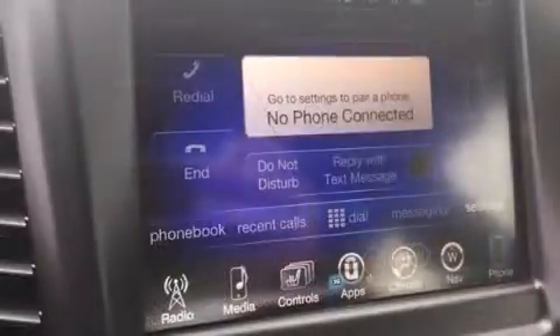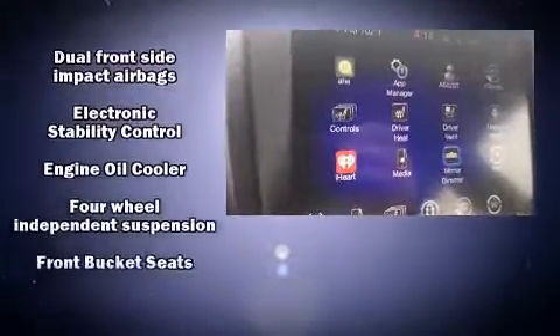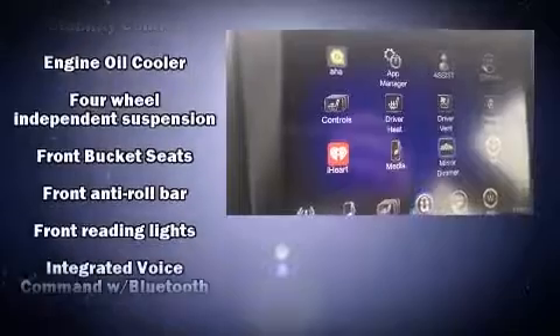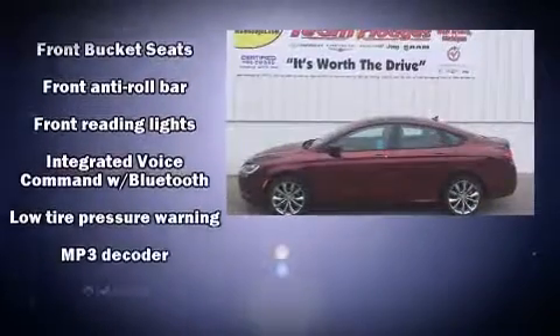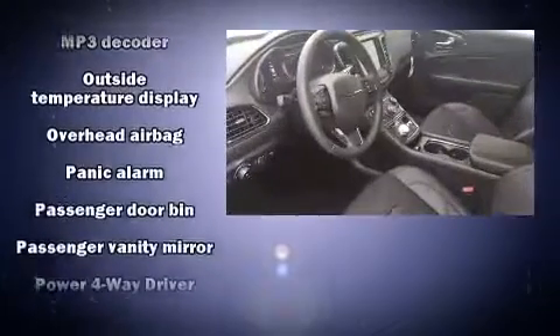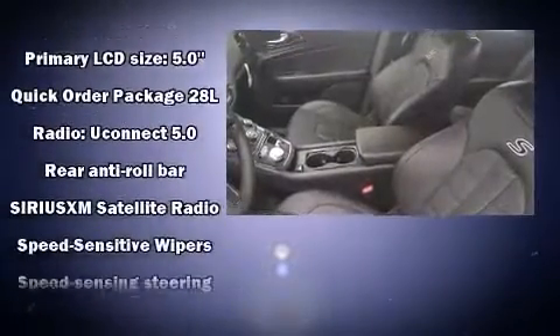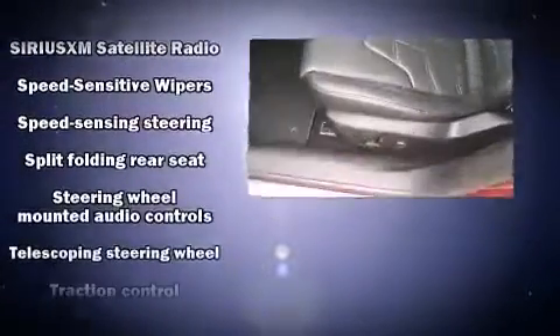Chrysler also prioritized safety and security by including dual front impact airbags with occupant sensing airbag, front side impact airbags, traction control, brake assist, anti-whiplash front head restraint, a panic alarm, an emergency communication system, and four-wheel disc brakes with AVS. For added security, Dynamic Stability Control supplements the drivetrain.